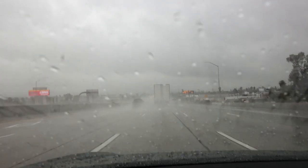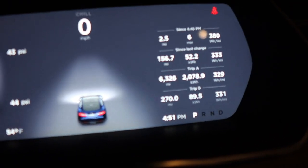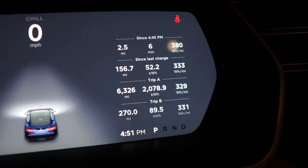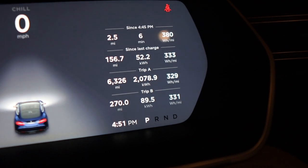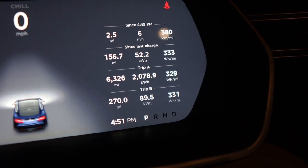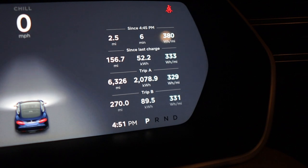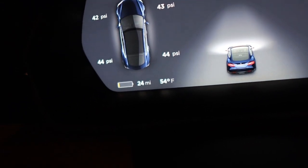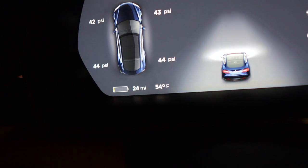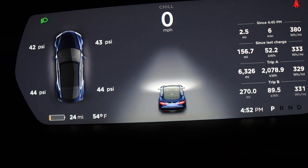Here's a quick shot of the visibility conditions coming down the hill. Alright, I'm all parked in the garage now — let's get some stats. Ignore the top trip line, that's the two and a half miles I just drove from unloading. Trip B: 270 total miles with my slight detour, 89.5 kilowatt-hours, average of 331 watt-hours per mile — not bad at all. Right now I'm at 24 miles of range left, not a whole lot of wiggle room. That was our mini road trip in the Model S and Model 3 — thank you very much for joining us on this experience.